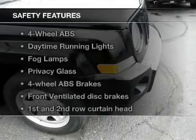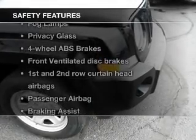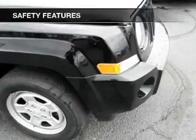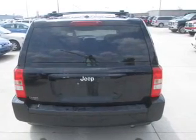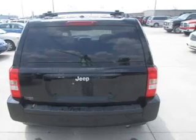If safety is a high priority, rest assured knowing that these top safety components are included: front ventilated disc brakes, curtain head airbags, passenger airbag, traction control, stability control, daytime running lights, and independent suspension. Call today to schedule a test drive.